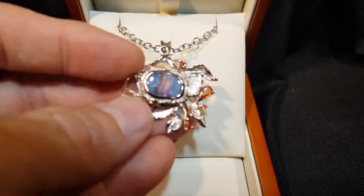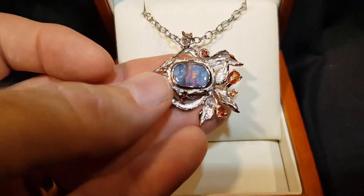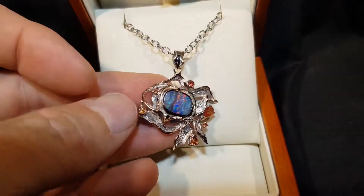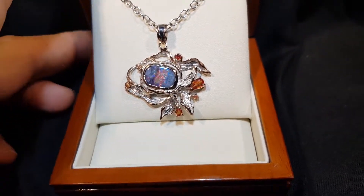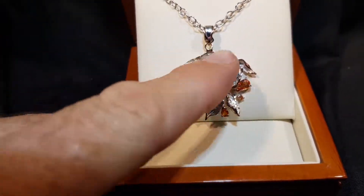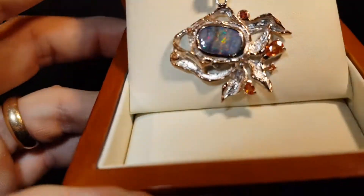The most important thing about opal is brightness, and this one is a really bright opal. It's got red in the center of the stone — it really ticks all the boxes. The jewelers have set it with these semi-precious stones, and you can see this leafy kind of look to the edge of the stones.